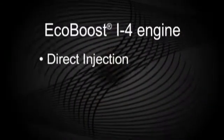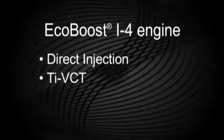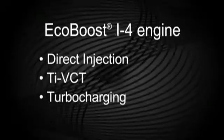Let's see how this cutting-edge technology works. It's the combination of direct injection, twin independent variable cam timing — or TI-VCT — and turbocharging that work together to deliver a high-performance powerhouse.